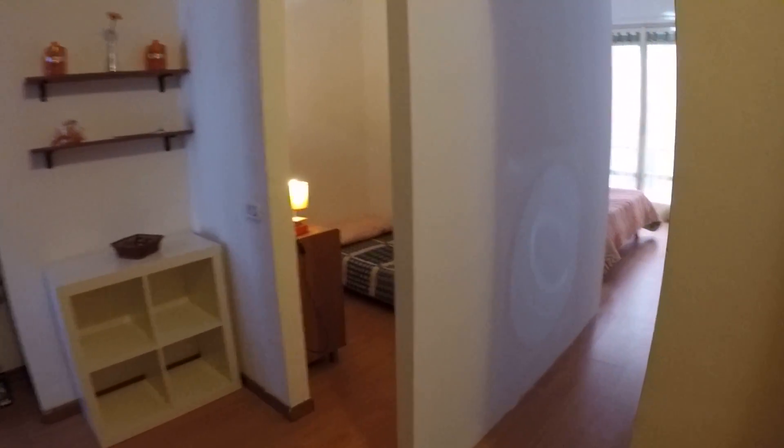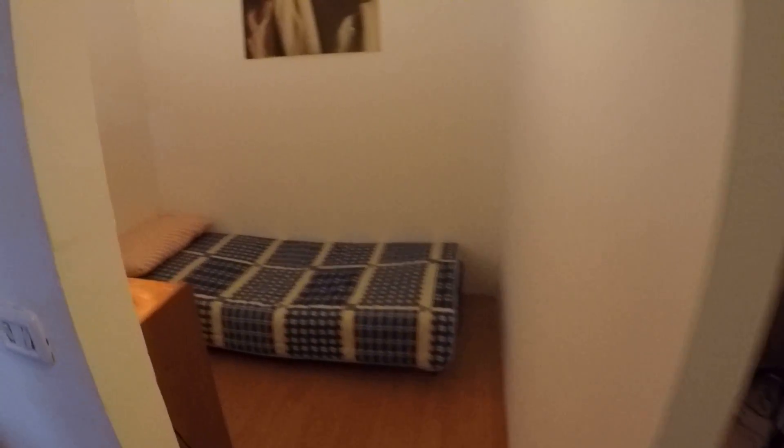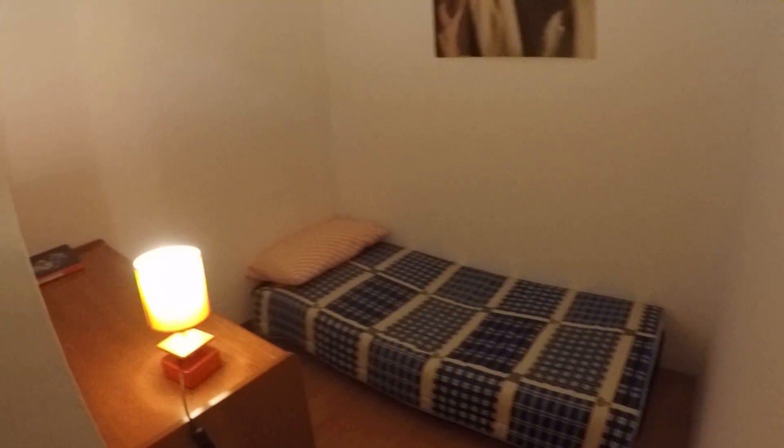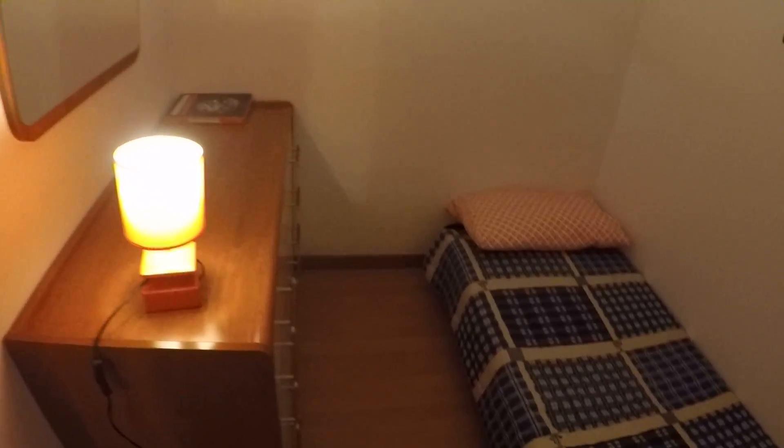And here we have the bedrooms. One bedroom is really, really small — it's a one-person bedroom with a little single bed and some drawers. It's a little tiny space but it's perfect for privacy. It doesn't have a wardrobe but there's one in the bigger bedroom.